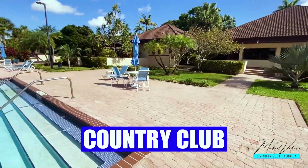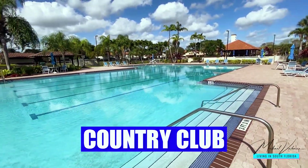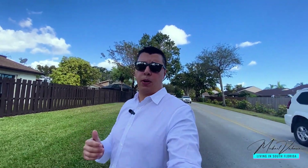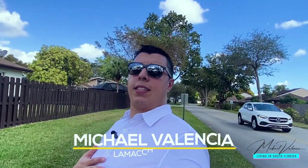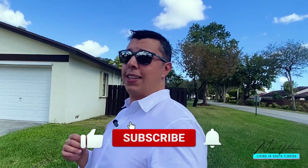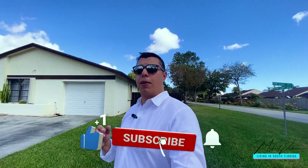I'm going to show you The Crossings neighborhood country club, which is amazing, and I'll be talking about the schools, so you're going to want to stick around until the end. My name is Michael Valencia with La Macchia Realty, and this is Living in South Florida. If this is your first time to the channel, please don't forget to like, subscribe, and hit that bell for notifications.